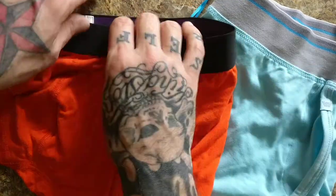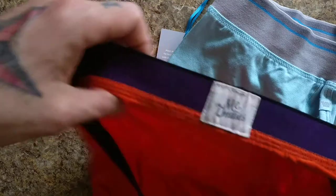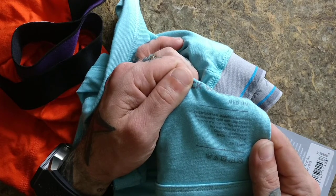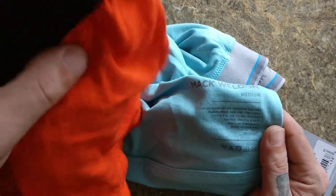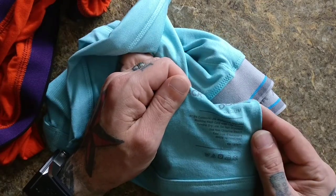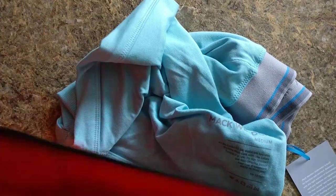The material is a little bit different. MeUndies are 92% micro modal and 8% elastane. And then Mack Weldon, if I can read this — 47.5% cotton, 5% spandex, and 47.5% modal. So they both have modal. MeUndies is more modal at 92% with 8% elastane, while Mack Weldon is 47.5% modal, 47.5% cotton, and 5% spandex. I don't know which is the better fabric.